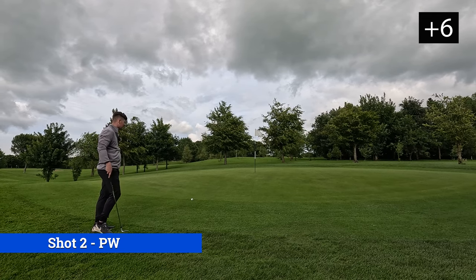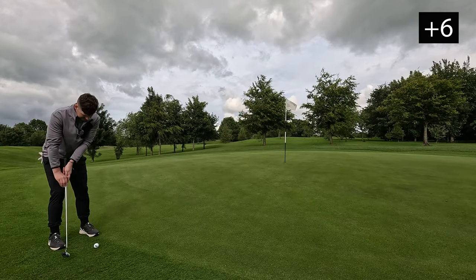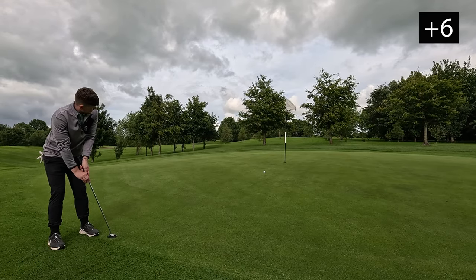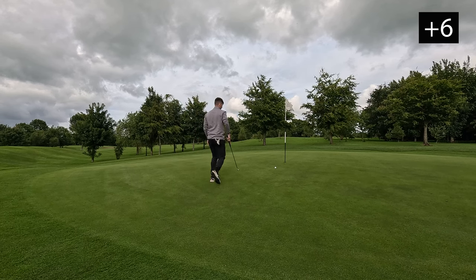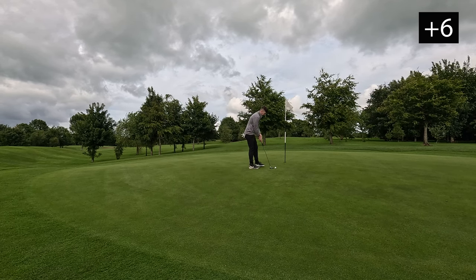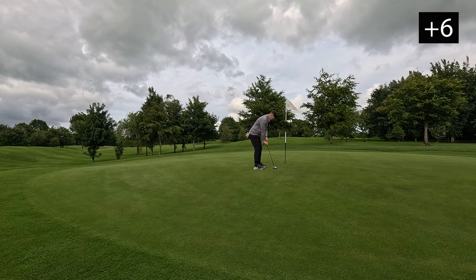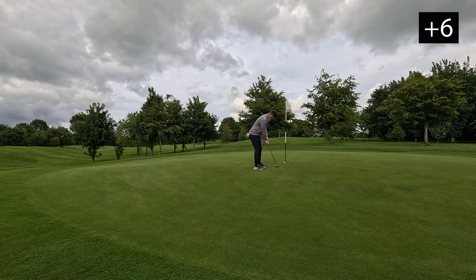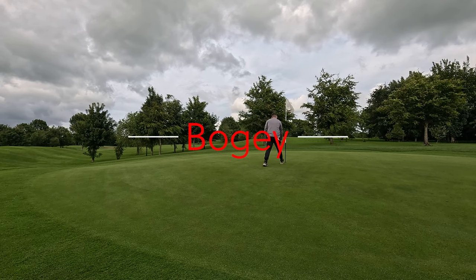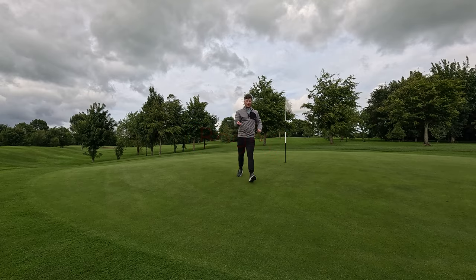Still not a par, we're still not getting a par yet. Just stick there — don't roll back down please. This is for bogey — all right tee shot but this is for bogey. I thought we were going to get a double there — there's a bogey guys. Another hole done, hole 14.